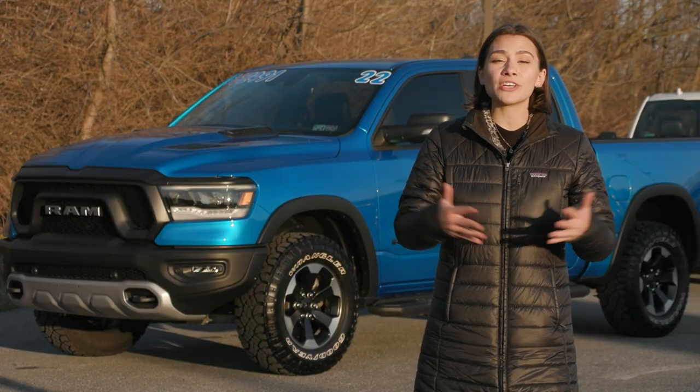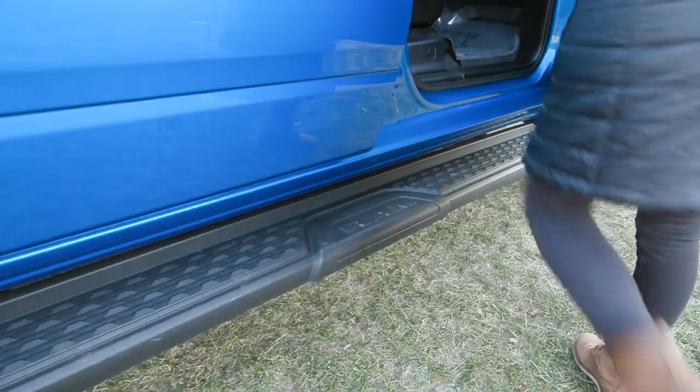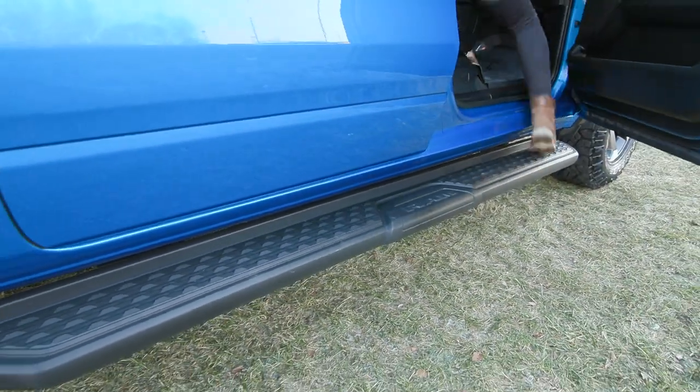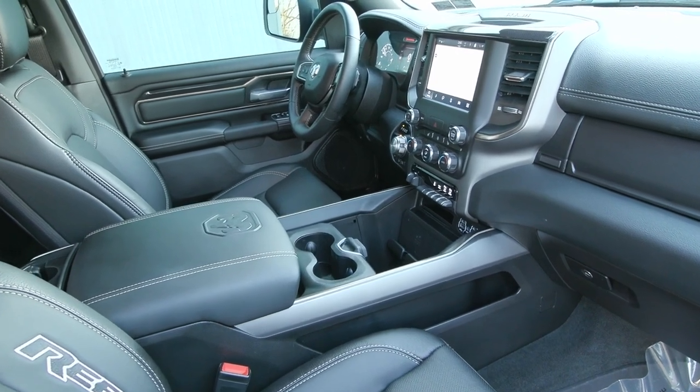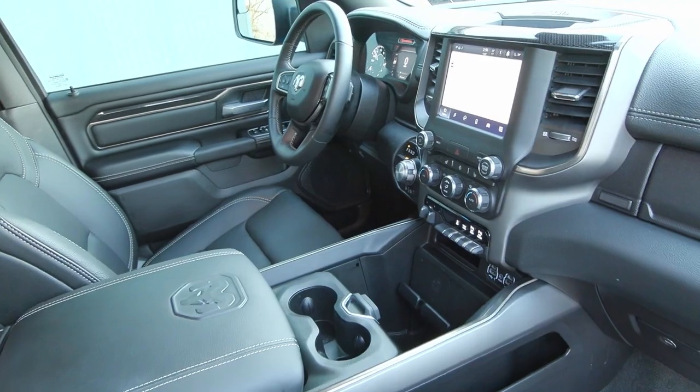You've got some great features like your fog lamps in the front, the multi-contour wheels on the side, as well as the sidestep made by Mopar, and so much more like your convenience and comfort package inside and the Level B equipment group.